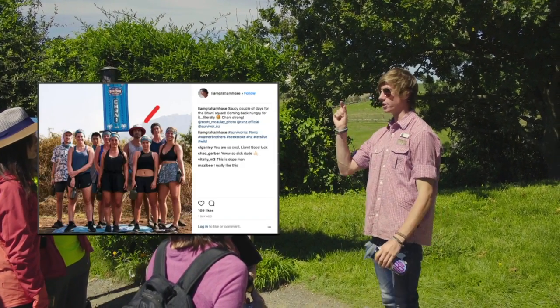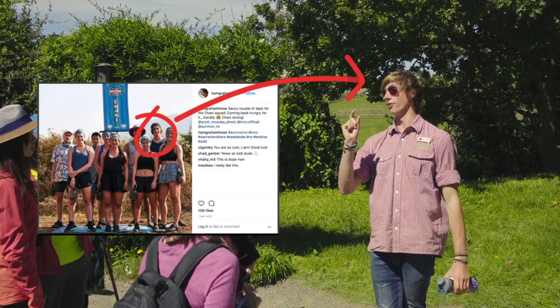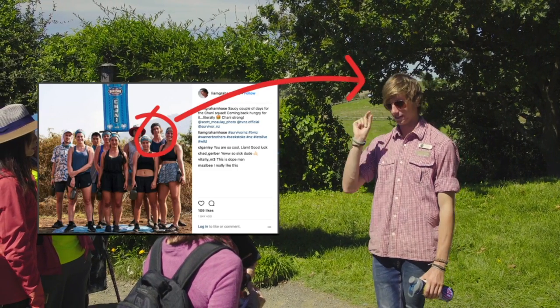Our tour guide ended up being cast on Survivor New Zealand season 2. I know Survivor is still on the air — I'm impressed too.